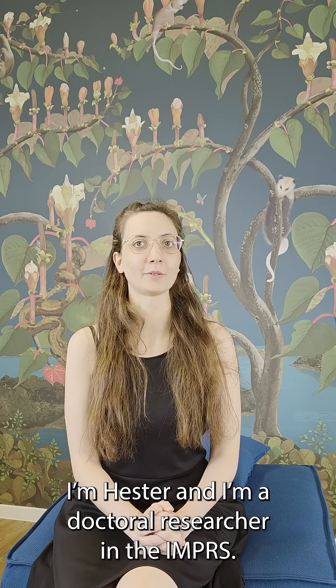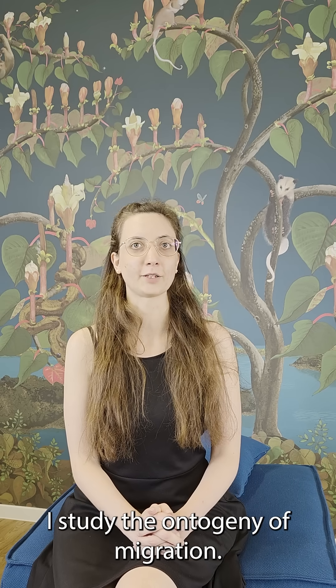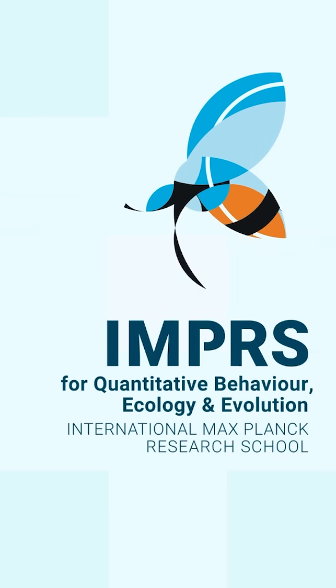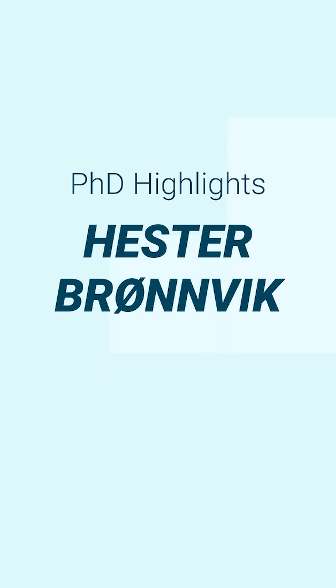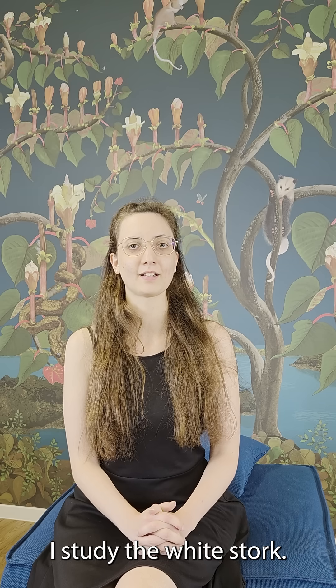I'm Hester and I'm a doctoral researcher in the IPRS. I study the ontogeny of migration. So what species do you study? I study the white stork.